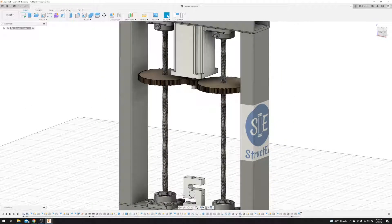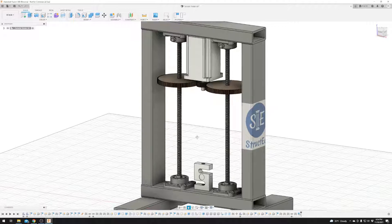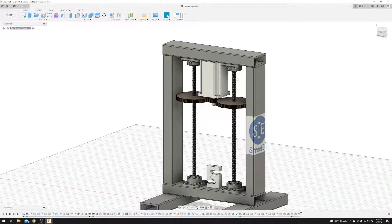This thing is designed for about 5,000 pounds of pulling power with a pretty nice safety factor worked in, so this should be pretty safe. Of course, we're going to throw e-stops on this and everything to make it as safe as possible. Might even throw some acrylic around it to house it and keep everyone's hands out of it, and throw a switch on there that won't let it run until the door is closed.